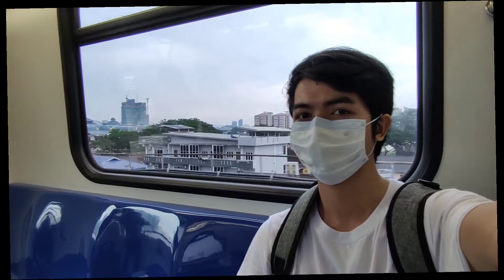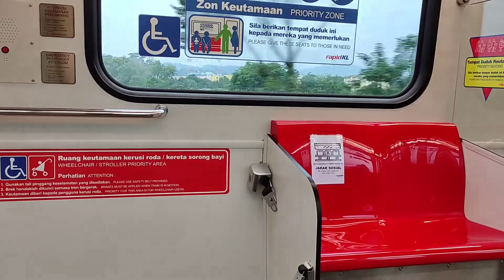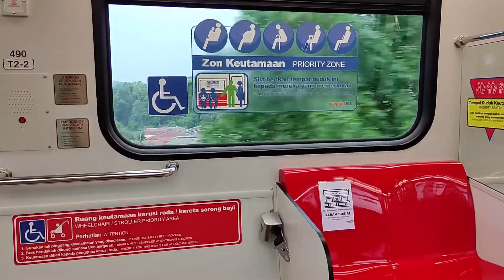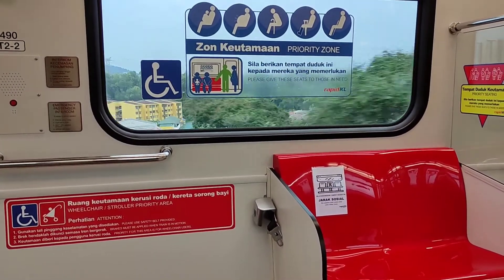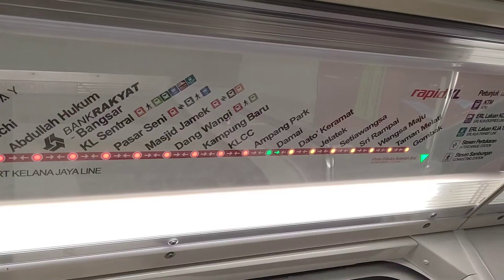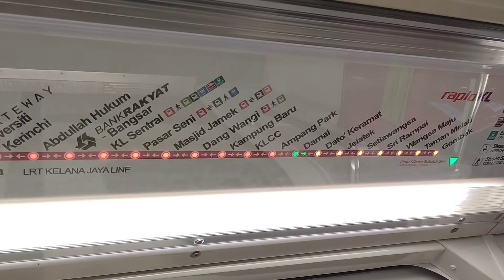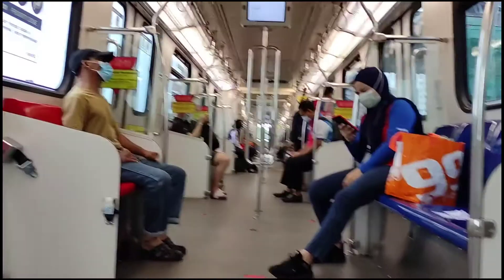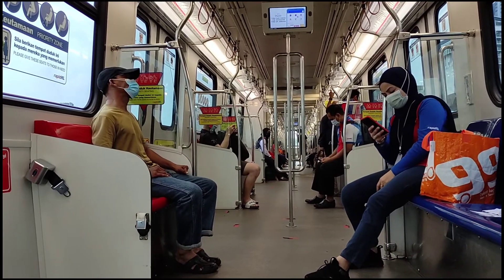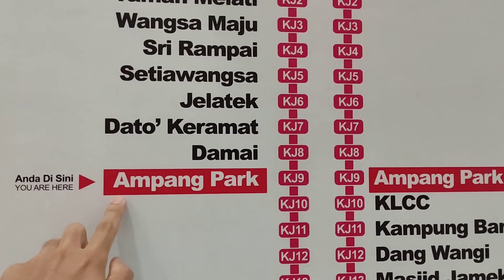You can also enjoy the views from the windows. Public transportation really cares about handicapped people and pregnant women, so there are seats designed especially for them, as well as for elderly people and parents with small children. Above the door, there is a diagram to show you where you are and the direction you are heading. Compared to the convenience and the speed, I think the price of public trains is extremely affordable. And here is Ampang Park — my destination.